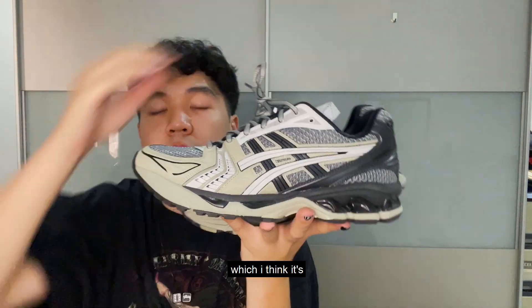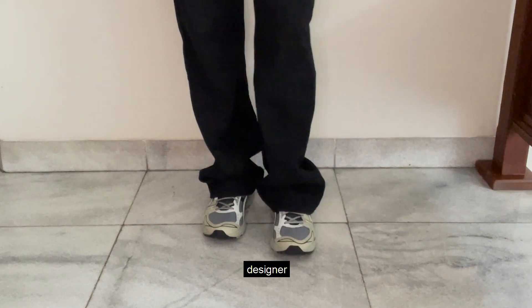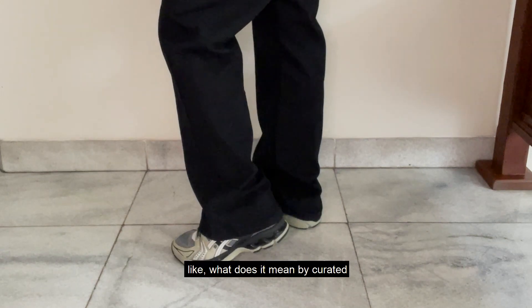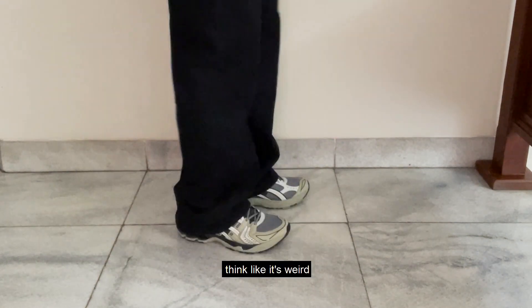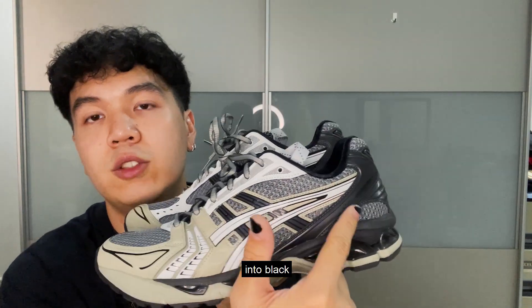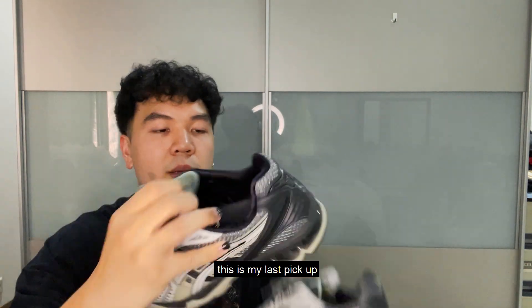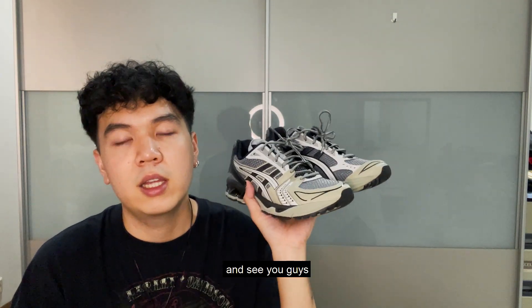The last one is the same shoe — the Gel Kayano 14 — but in a different colorway, which I think is even cooler. It has more of a designer feel to it. I believe this one is curated by Kiko Kostadinov. The mesh part is a bit different from the white one, and the colorway goes from sage green into black, which gives it that designer feel. That's why I really like it. I hope you guys enjoyed this video — thank you so much for watching and see you guys soon!